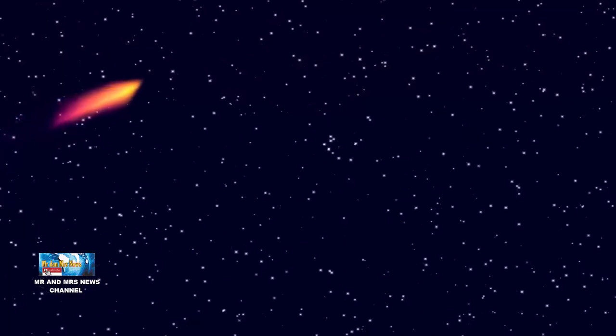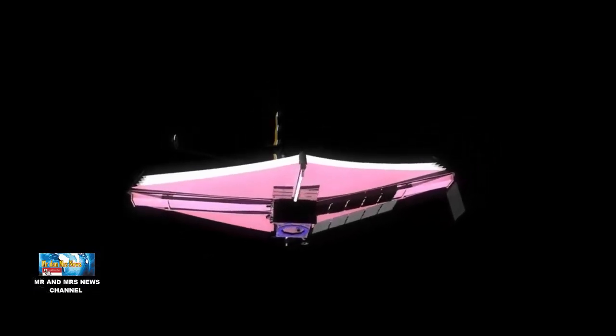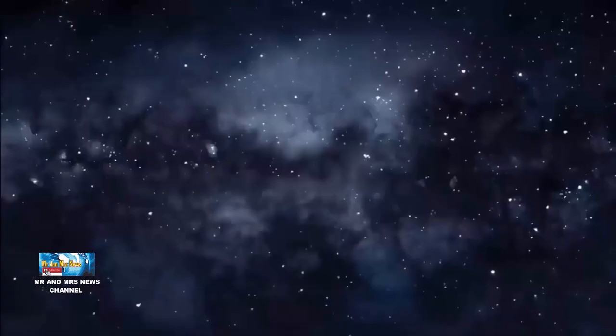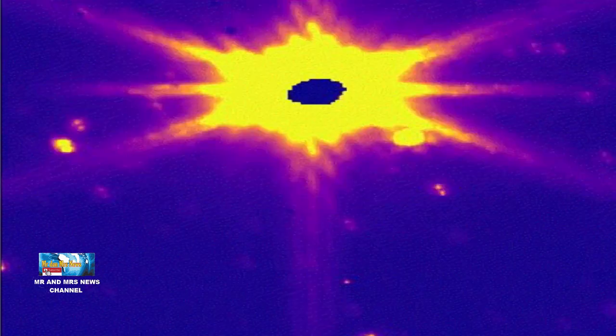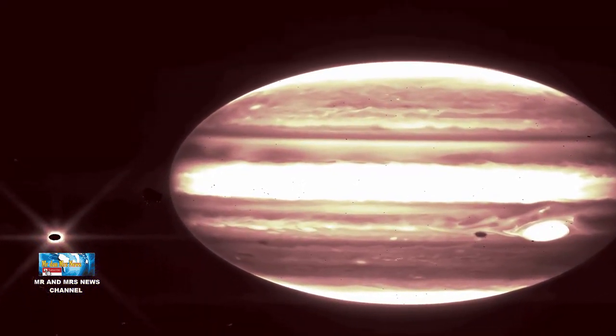Halo pecinta astronomi, kembali lagi di channel astronomi kesayangan kita, Mr. and Mrs. News. Kali ini, kita akan membahas terkait NASA bagikan foto Jupiter tangkapan teleskop luar angkasa James Webb. Di antara gambar-gambar tersebut, ada beberapa potret Jupiter yang spektakuler.